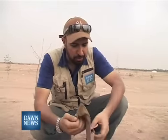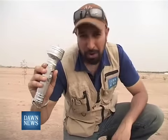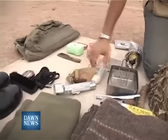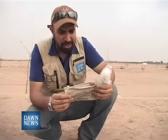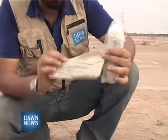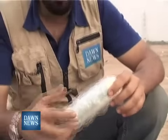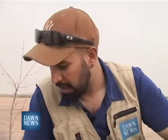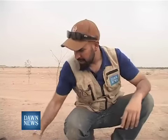A whistle in case you get lost. This is a sewing kit — surprise, surprise, the color is khaki. A torch for both signaling as well as finding your way through the night. One clean vest. And this is interesting — this is called a shell dressing. When you sustain injuries from artillery splinters or mortar splinters, this is what you apply on yourself to patch yourself up.